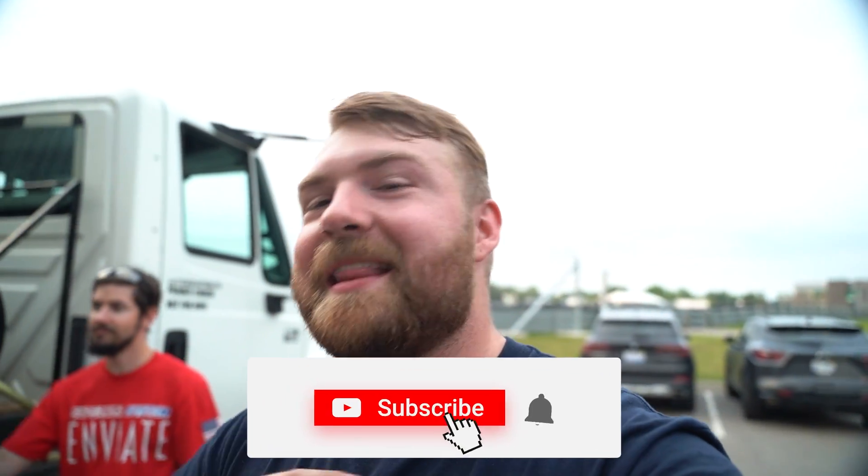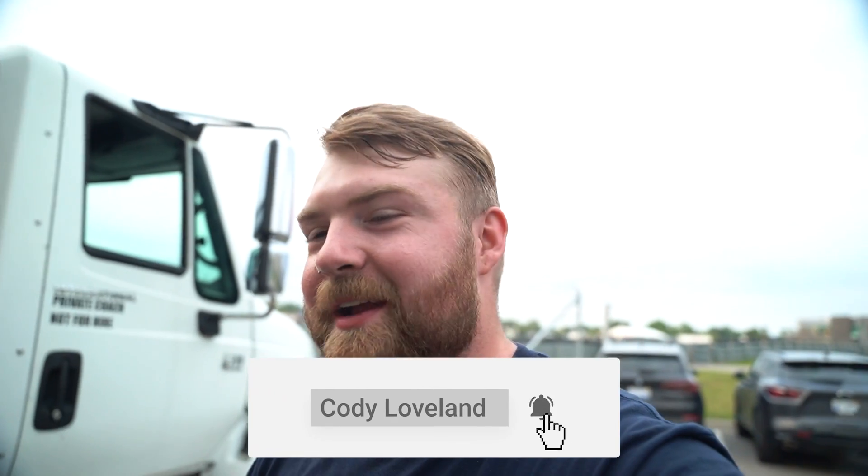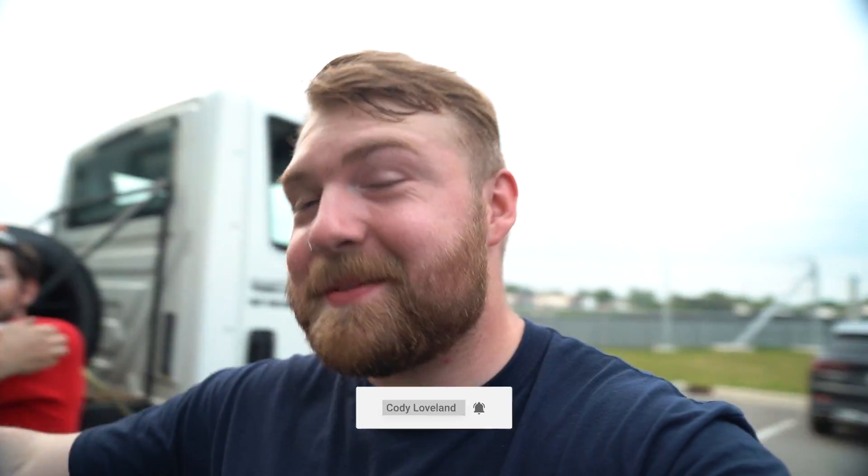That is going to be it for the episode today, guys. We are going to head back up to Traverse City — it's probably going to be about a three and a half hour drive. Thank you guys always for watching, subscribing, sharing. We had a lot of people coming up asking questions about this thing, so it was cool to see people's interest. Hopefully we can get some more testing done and go from there. Until then, we'll see you in the next episode. Take it easy.